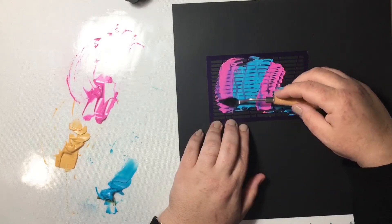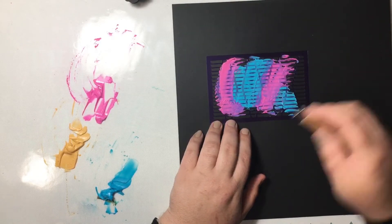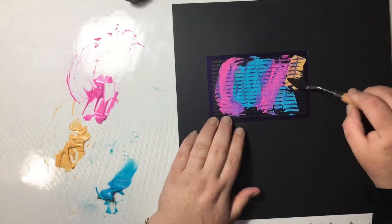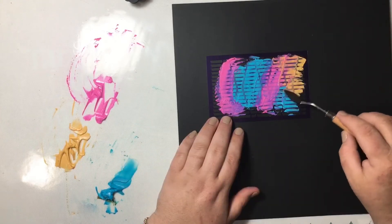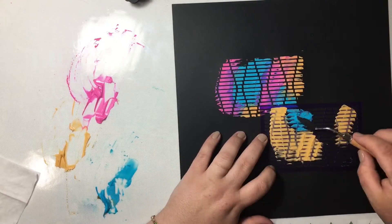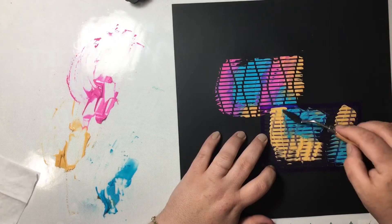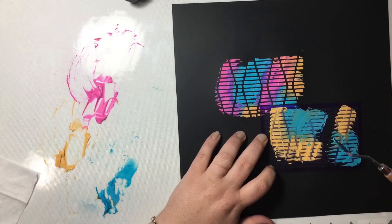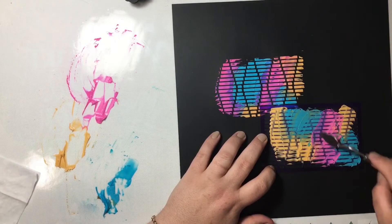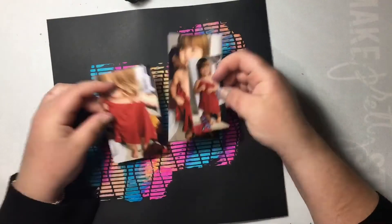I'm just using the stencil from the mixed media kit and rubbing some of that bright colored paste through it. It almost turned out neon except for the yellow which is a bit murky — probably why I don't like it as much, because the other colors are quite neon. Not a lot of it shows under the photos, but I'm finished anyway.